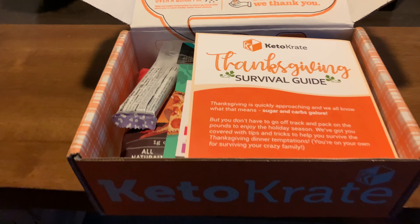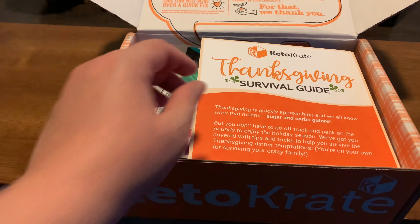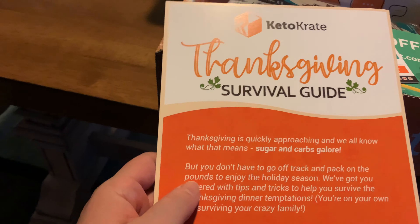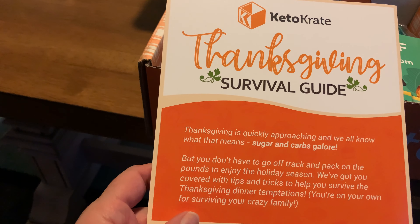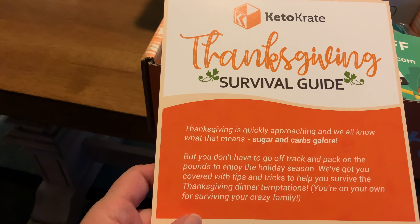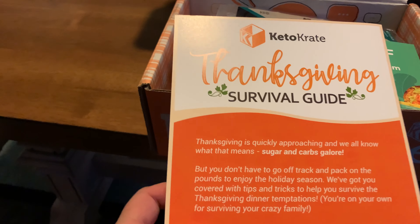This is the November box. I just ordered a few days ago and they already shipped it out. I actually put the wrong address for some reason, but they fixed it within a day before they shipped it out. They were pretty fast and they used FedEx for shipping.